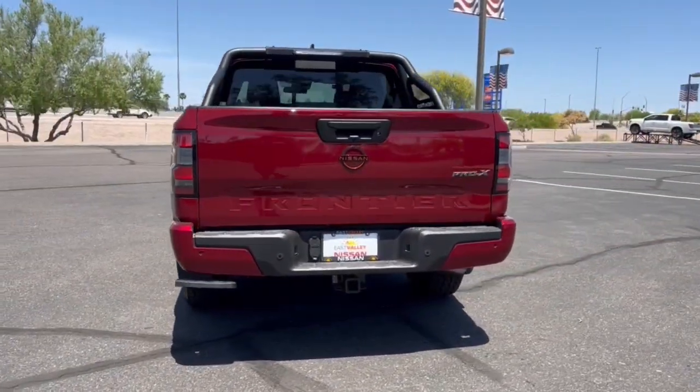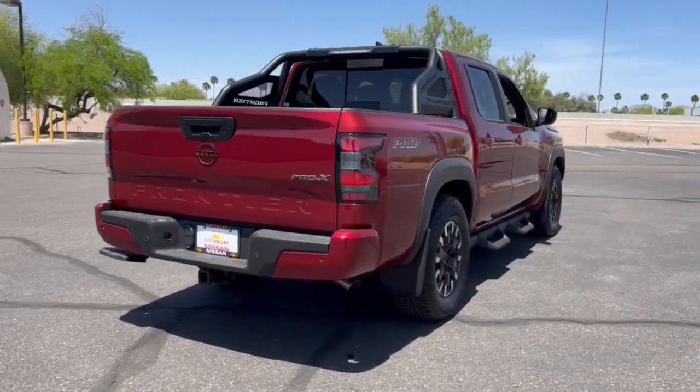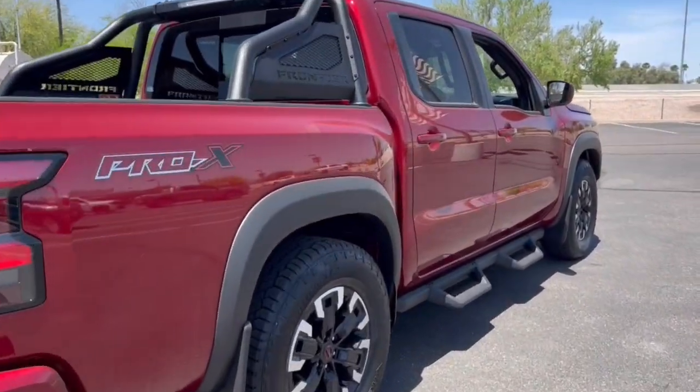Navigation system, keyless entry, backup camera, fog lamps, remote engine start, bed liner, keyless start, satellite radio, multi-zone AC.